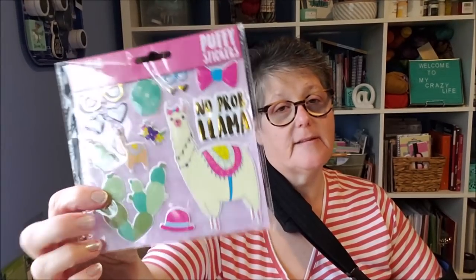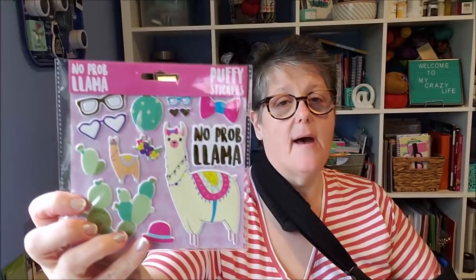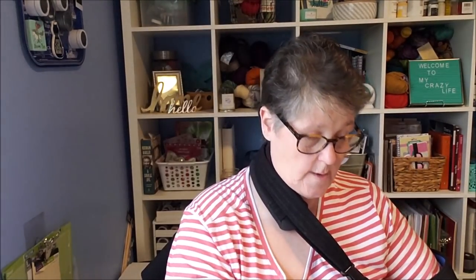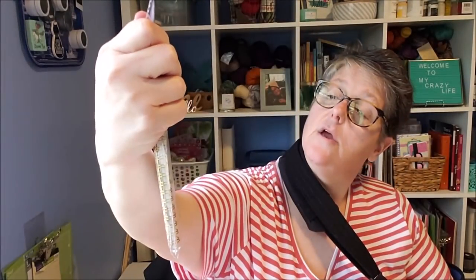Now for the final stretch — I finally found the llamas! I got sticker sheets with succulents, a llama, and a hat. Aren't they adorable? I grabbed one of those, and also a spiral notebook with all llamas on the front that says 'No Prob Llama.' I love llamas so I grabbed one of these for me.